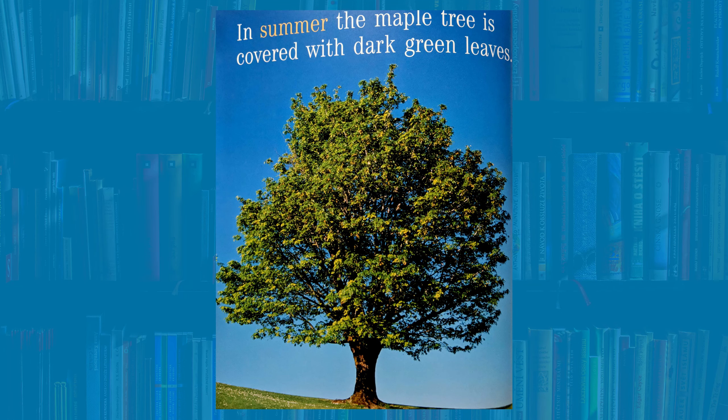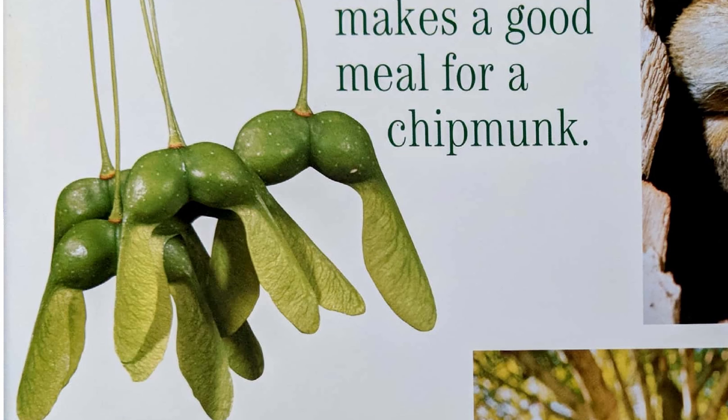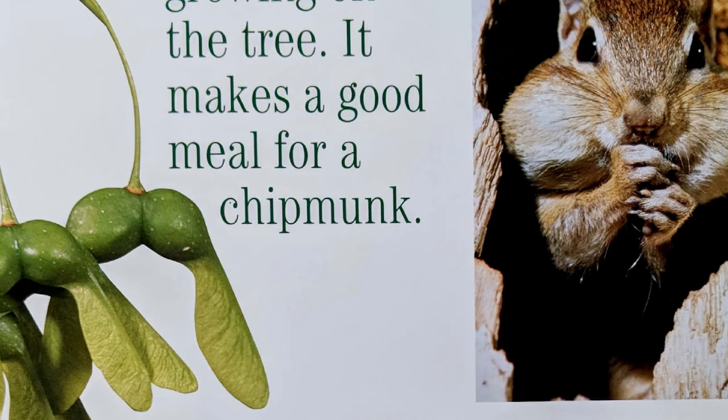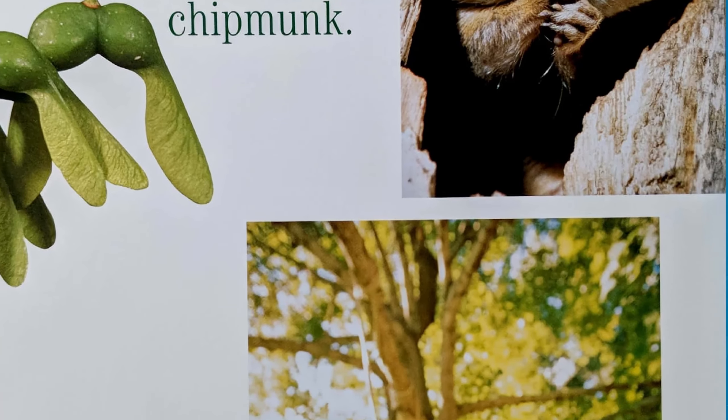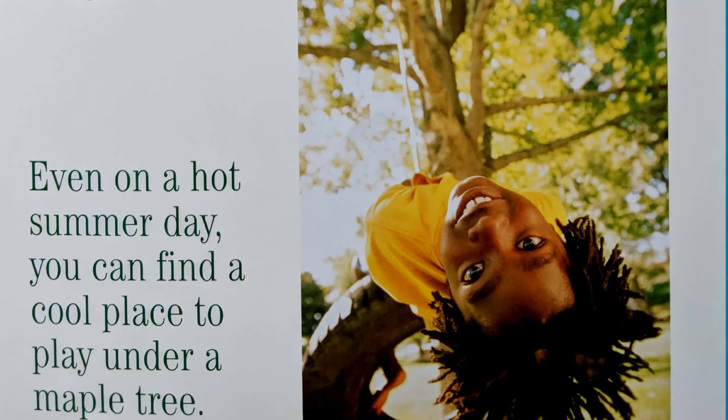In summer, the maple tree is covered with dark green leaves. Fruit called samaras are growing on this tree. It makes a good meal for a chipmunk. Even on a hot summer day, you can find shade or a cool place to play under a maple tree.